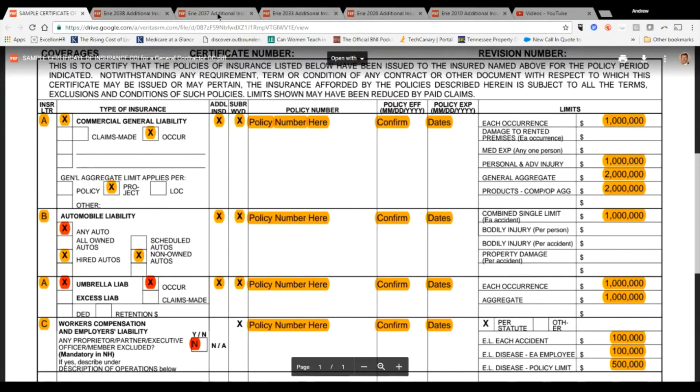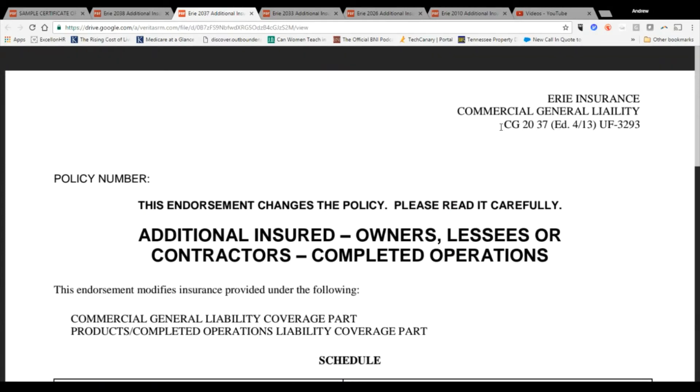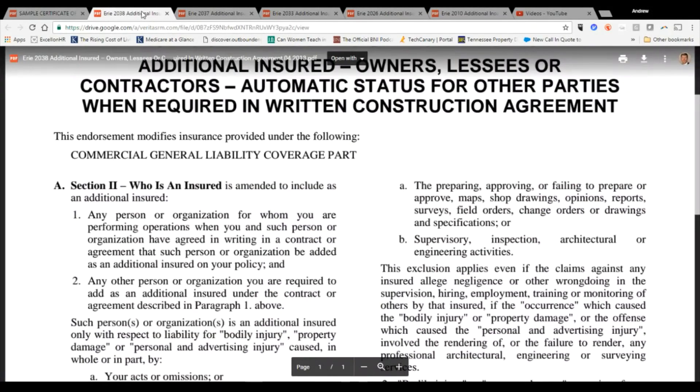The next form we run across is the CG 2037 — additional insured for owners, contractors, or lessees for completed operations. This is a nice one to have if you're a contractor because standard additional insured coverage only gives premises liability — so if someone's injured at the job site, you're covered. But after the GC leaves, that additional insured status is gone. The CG 2037 extends that coverage. Even after the contractor leaves the job, if something happens that causes you to get sued because of their actions, you're still covered.